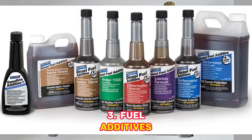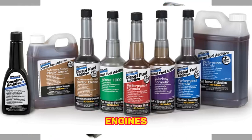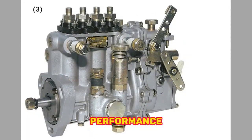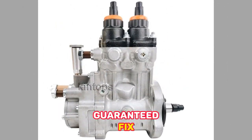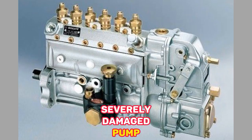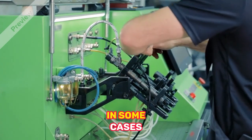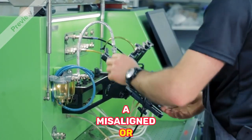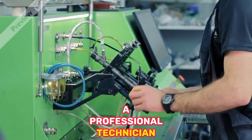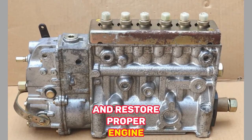3. Fuel Additives — Using high-quality fuel additives specifically designed for diesel engines can help clean and lubricate the injection system, potentially improving the pump's performance. However, this is not a guaranteed fix and should be used as a preventive measure rather than a remedy for a severely damaged pump. 4. Pump Calibration or Timing Adjustment — A professional technician can recalibrate or adjust the pump's timing to improve fuel delivery and restore proper engine operation.